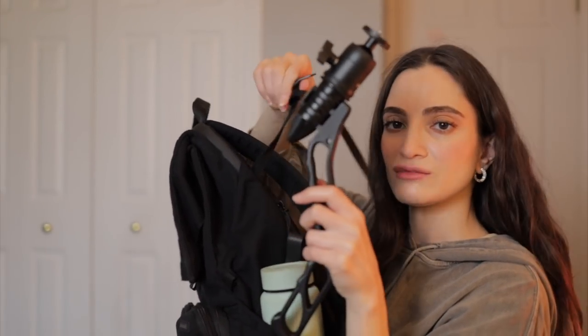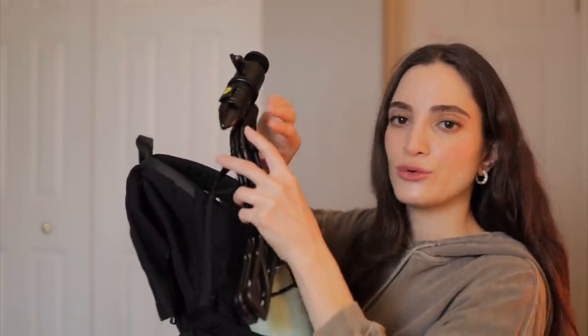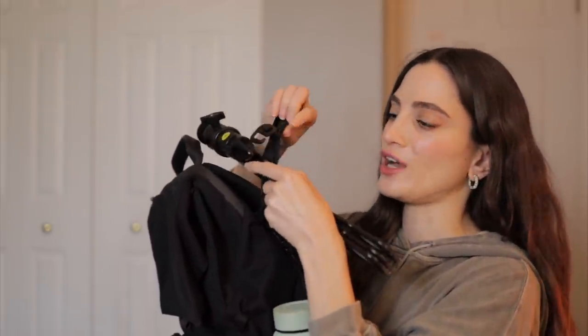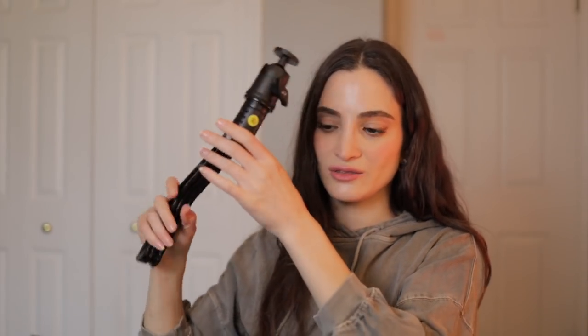I've been taking this tripod with me, and I just secure it to my backpack using a little strap through the first hole. It's called the SwitchPod. If I have someone shooting behind the scenes for me, they hold it like this, or if I'm shooting a video I just open it up and it can sit as a tripod with my camera on it. It's great for vlogging too, so it's a good option if you're looking for one.